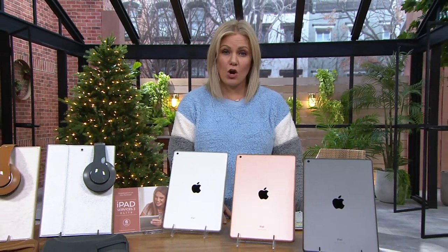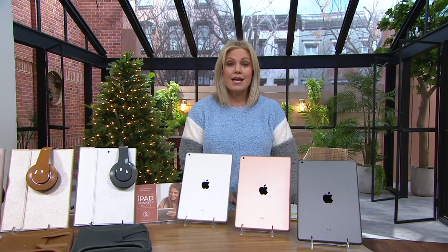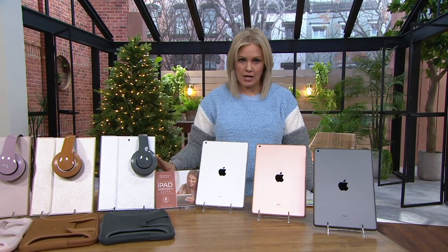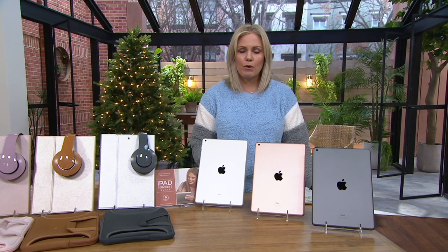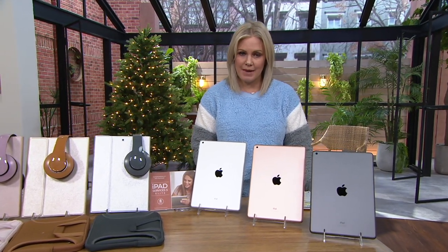This is the launch of our big deal — our Black Friday big deal — so we've got to bring it big time. Technology has been flying off the shelves no matter where you shop; it's harder and harder to find, but we're still bringing you such an amazing value on this.